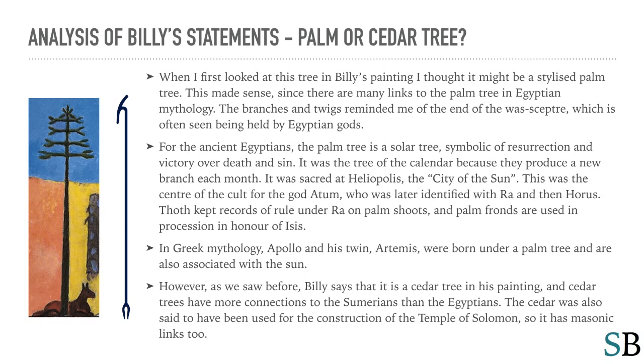Thoth kept records of rule under Ra on palm shoots, and palm fronds are used in the procession in honor of Isis. In Greek mythology, Apollo and his twin Artemis were born under a palm tree and are also associated with the sun. However, as we saw before, Billy says that it is a cedar tree in his painting, and cedar trees have more connections to the Sumerians than the Egyptians. The cedar was also said to have been used for the construction of the Temple of Solomon, so it has Masonic links too.